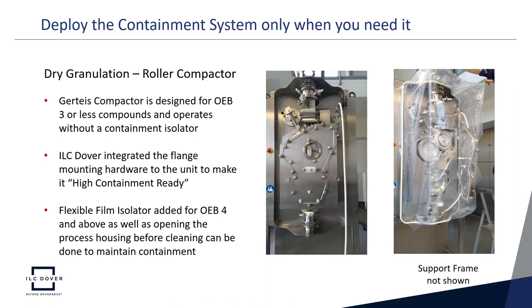Another example involves a roller compactor common in dry granulation workflow. With Gertice, a compactor design easily delivers OEB3 containment for a range of compounds without a containment isolator. By integrating a containment flange mounting to their system to make it high-containment ready, the flexible isolator can be deployed to achieve OEB4 or OEB5 processes. This is valuable not just for high-OEB compounds, but also because the roller compactor process housing must sometimes be opened, where the flexible containment provides critical additional protection.